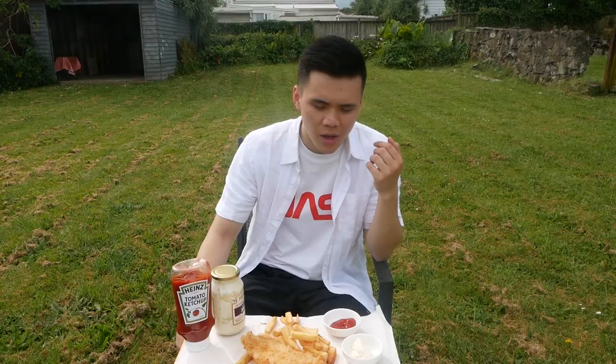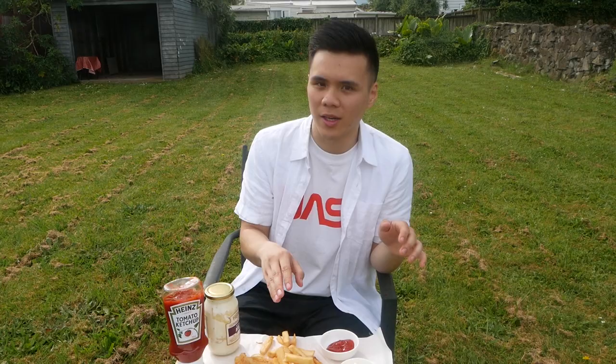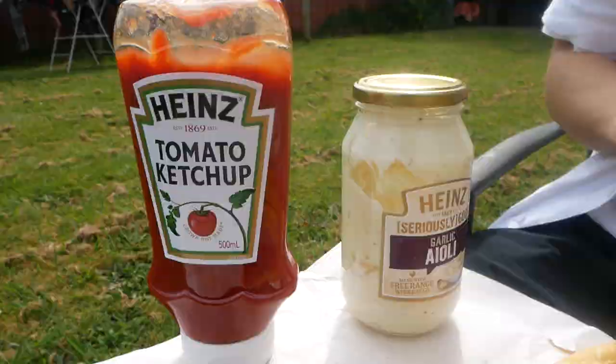Welcome to our backyard! The fish and chip shop actually does their fish a bit differently — we opted for some panko breading, which we had to try out because I don't think any other fish and chip shop does it. And we've got Heinz aioli garlic sauce and Heinz tomato sauce — we're gonna go full Asian today and bring these along so we don't have to buy sauce, because it's a bit expensive. Let's dig in.